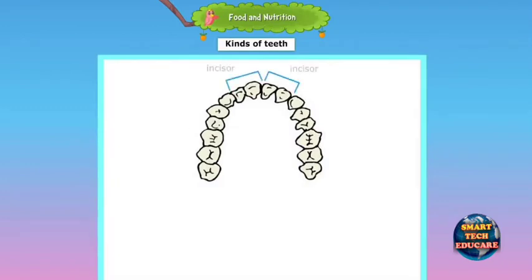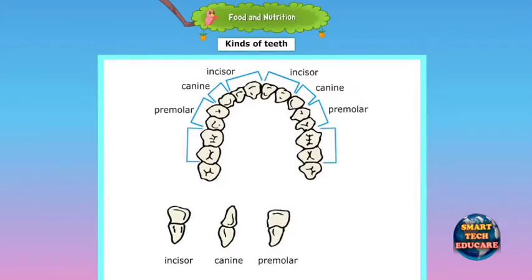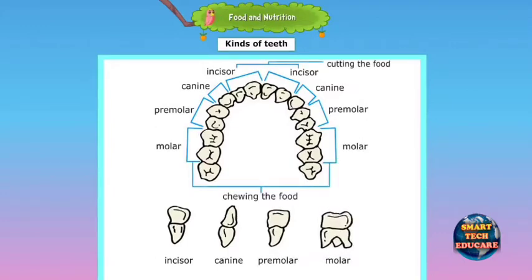Teeth are classified as incisors, canines, pre-molars and molars. Incisors are primarily used for biting pieces from food, while molars are used primarily for chewing food.